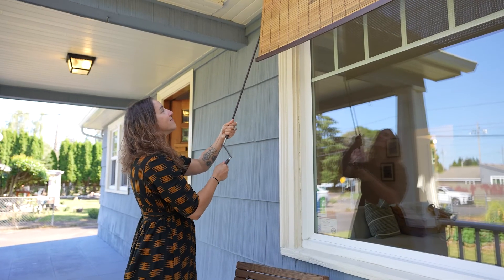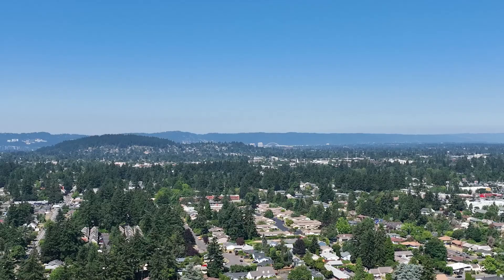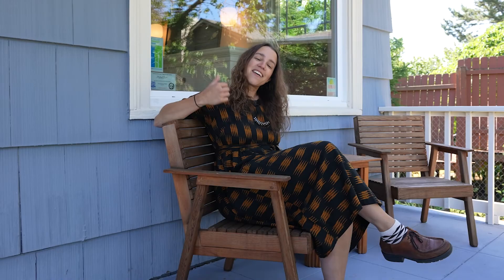I'm Sam with Works Real Estate here at Jenna Saar's listing at 1522 Southeast 135th Avenue in the Hazelwood neighborhood. Come check it out this weekend — we hope to see you soon. Have a good one.